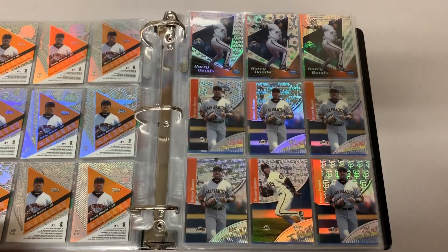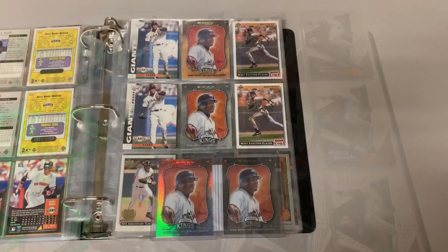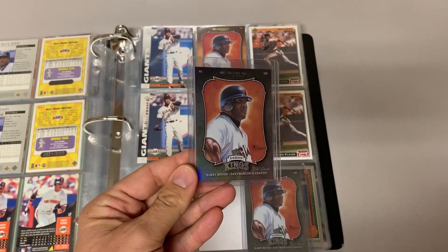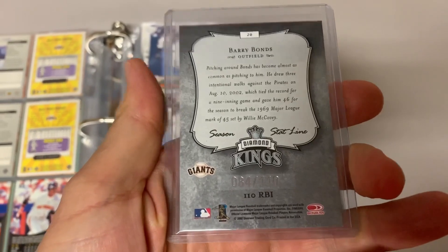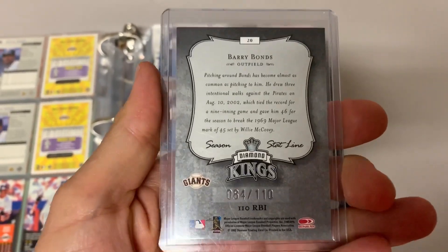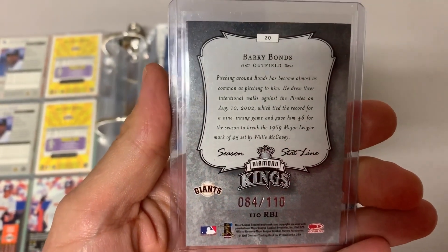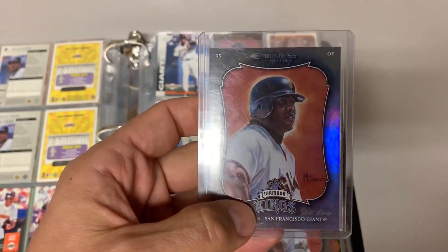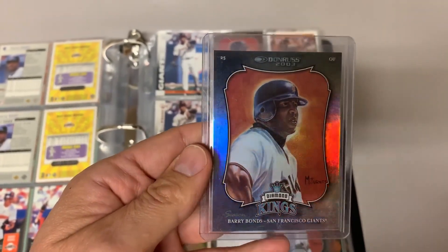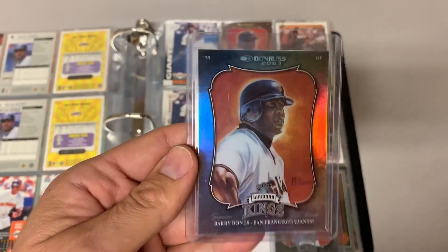Comment down below, guys — let me know what you think about the Tech cards. And I'm going to move along here with some of my other pickups for the Bonds PC chase to 5,000. So my second pickup is this 2003 Donruss Diamond Kings. This is a season stat line — the RBI stat line. What Donruss did with some of their parallels is they would pick a stat that a player had from either a career stat or a season stat, and then use that stat to determine the print run. So Bonds had 110 RBIs in 2002, so this one is printed to 110 copies.